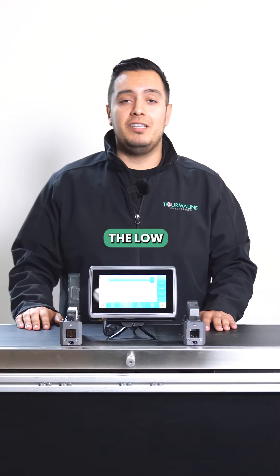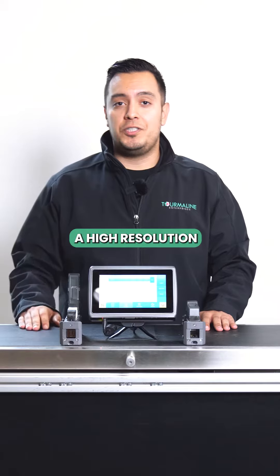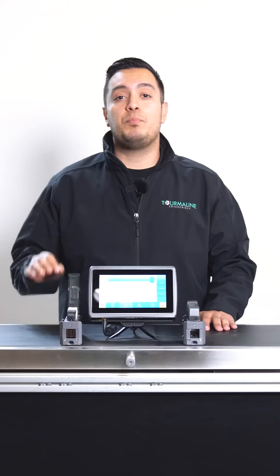The first one is going to be the low initial cost. We can achieve a high resolution print at fractions of a penny per print.